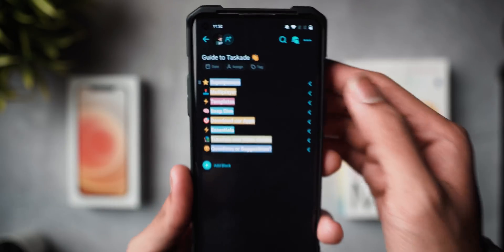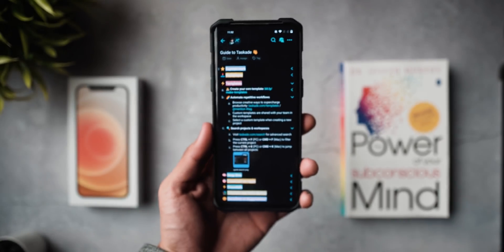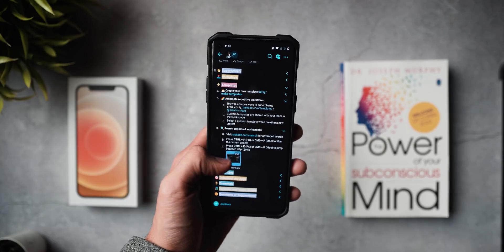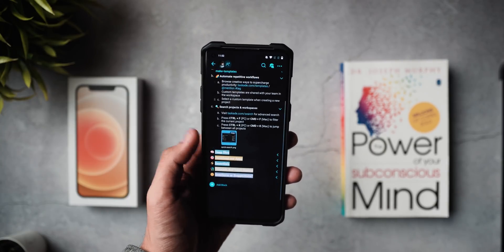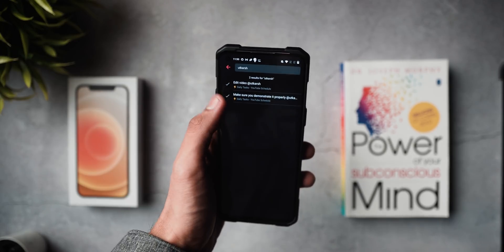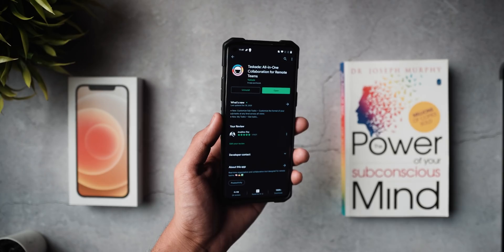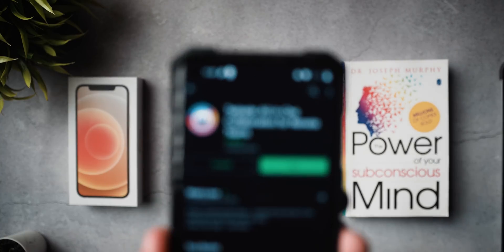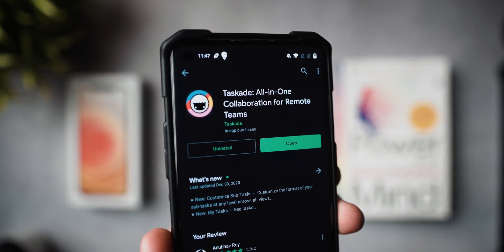While there are too many features to cover in a countdown video like this, I do have a dedicated Taskade video planned, as I've been using it for a long time and it's one of the best applications on this list. For now, give the Android app a shot — I'm sure you'll absolutely enjoy it. Link is in the description below.